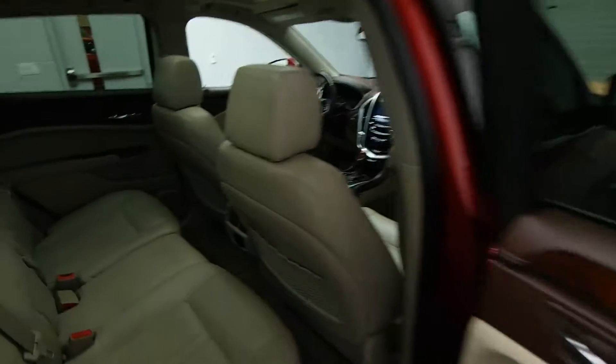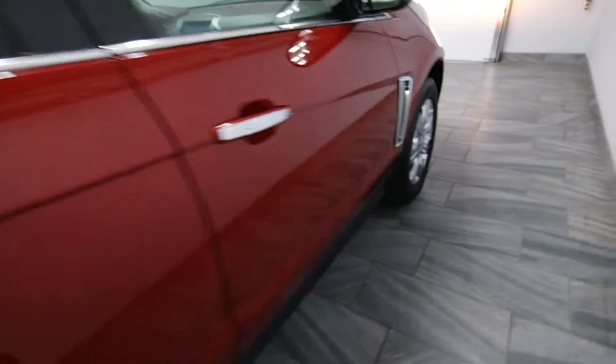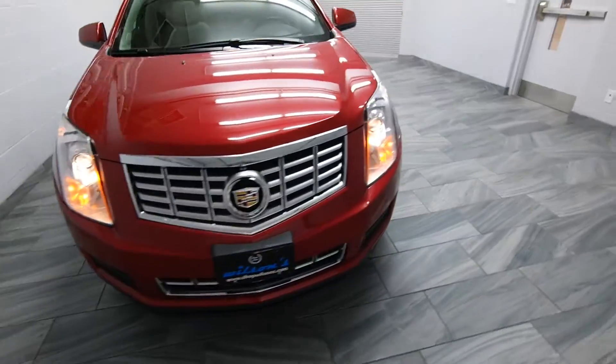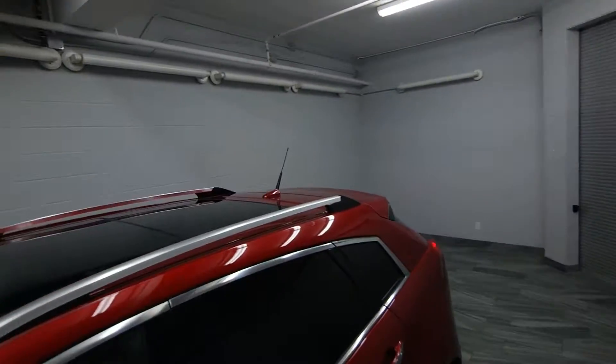Beige leather interior, wood trim, chrome rims, front parking sensors, and a power sunroof.